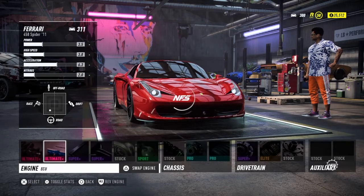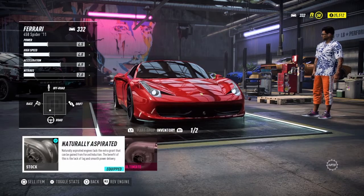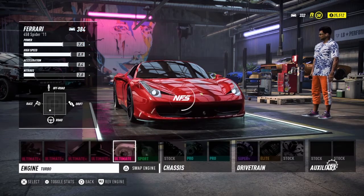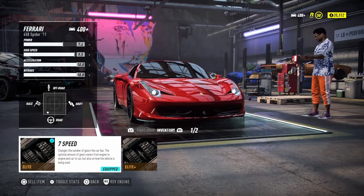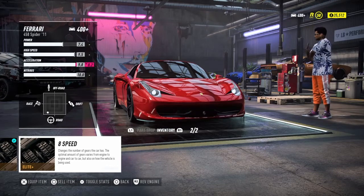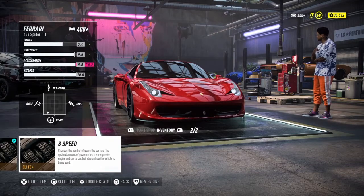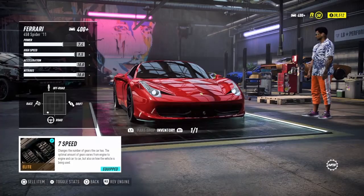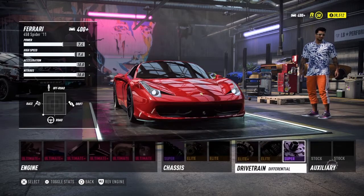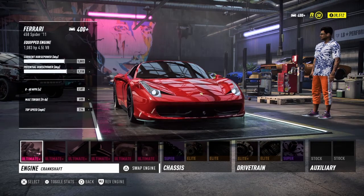Luckily I already know that with the stock engine we can go all the way skyrocketing to 400 plus. For the turbo, twin seems to be the best option so that's what we're gonna do. For the gearbox, seven speed is standard — eight speed is actually not the best, guess that was a mistake — and then the differential.